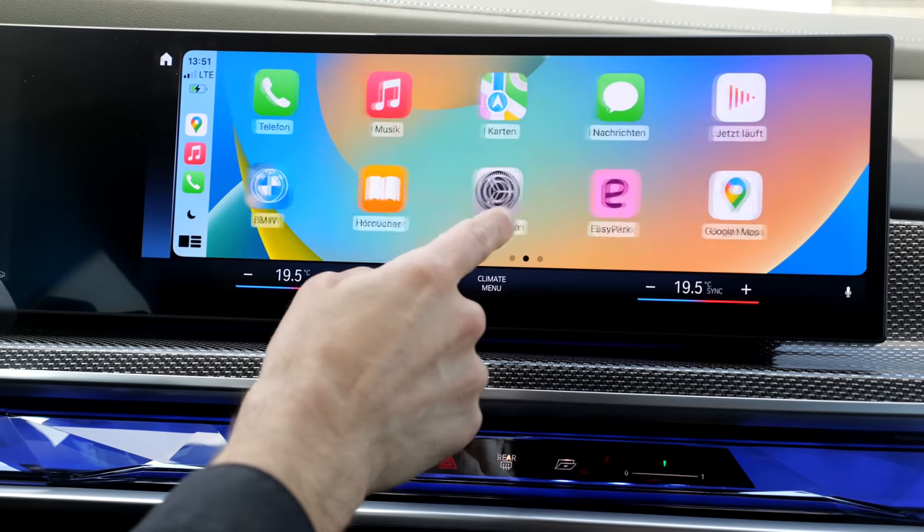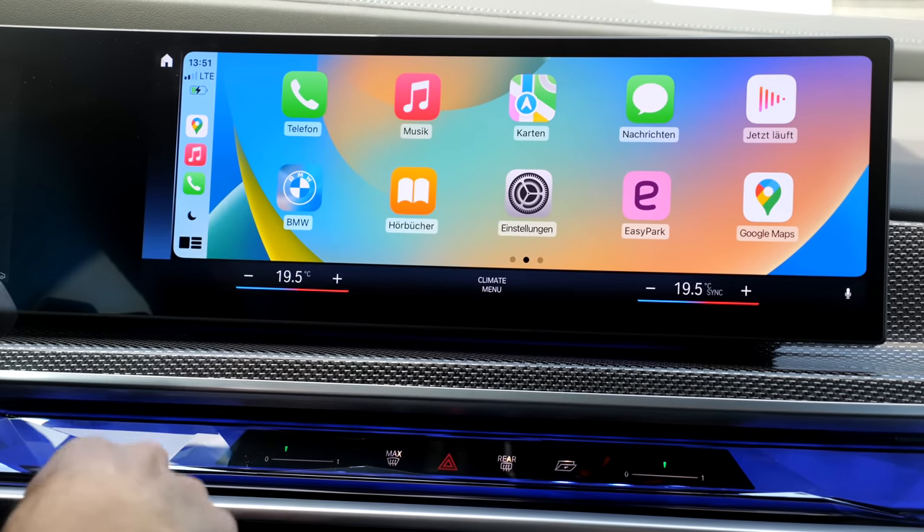Instruments are modern and clear to read, and you can change the whole layout. Both vehicles come with a head-up display — here the more subtle one in the 7 Series. The BMW infotainment system has a horizontal layout. You can argue about the hardware and software layout, but what you can't argue is that the BMW system is more responsive, quicker, and so far showed no errors or bugs. Apple CarPlay and Android Auto are both wireless here.